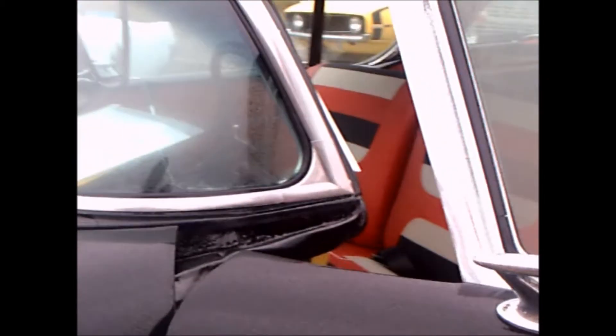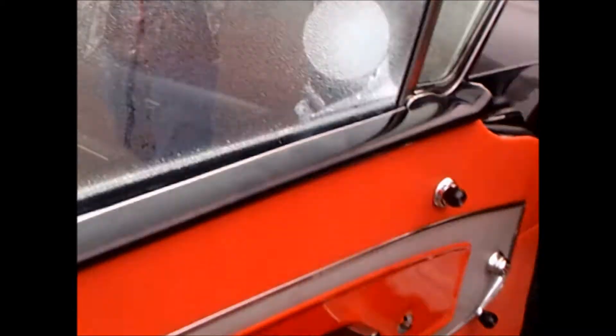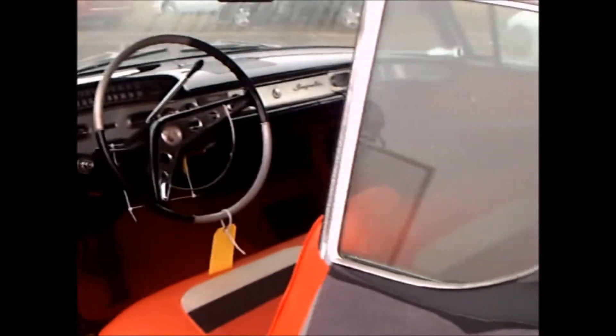It's very clean under the hood. One more look inside.